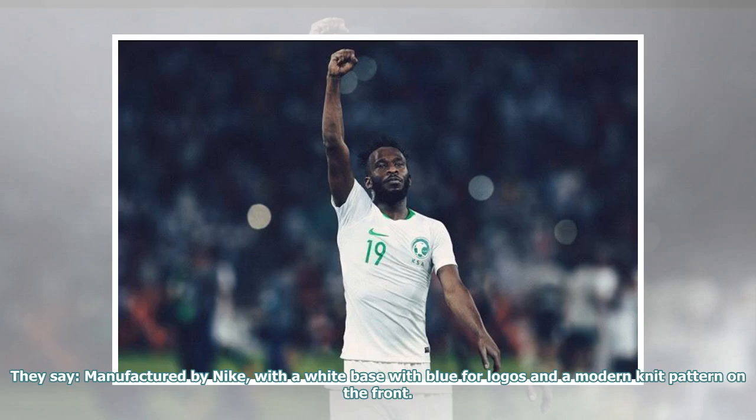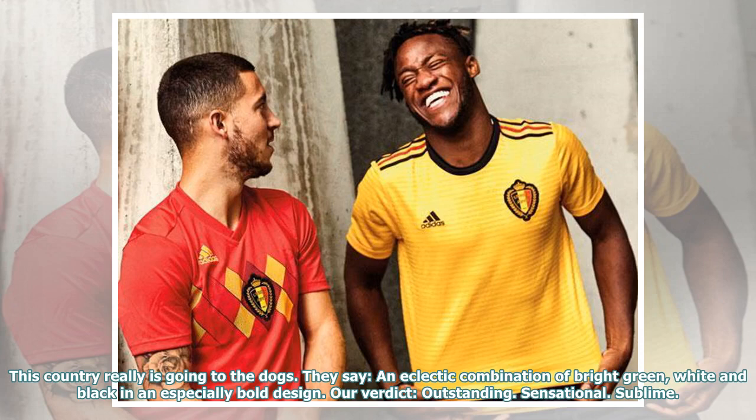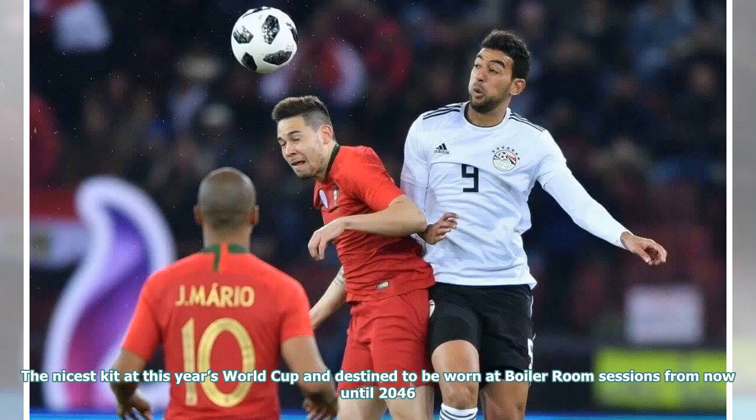They say: manufactured by Nike, with a white base with blue logos and a modern knit pattern on the front. Our verdict: about as inspiring as Ian Duncan Smith. This country really is going to the dogs. They say: an eclectic combination of bright green, white and black in an especially bold design. Our verdict: outstanding. Sensational. Sublime. The nicest kit at this year's World Cup and destined to be worn at boiler room sessions from now until 2046.